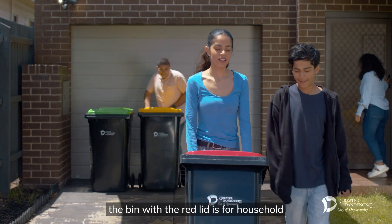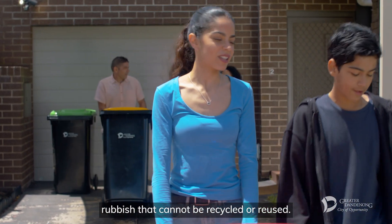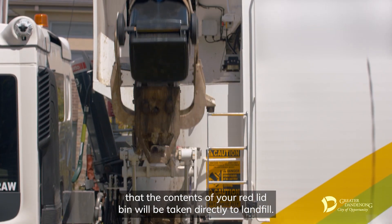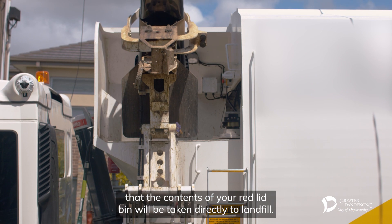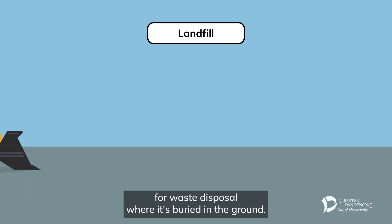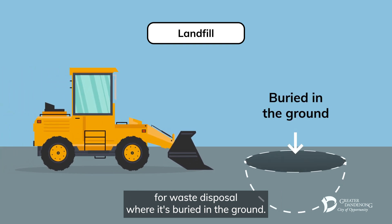The bin with the red lid is for household rubbish that cannot be recycled or reused. It's important to understand that the contents of your red lid bin will be taken directly to landfill — a designated place for waste disposal where it's buried in the ground.